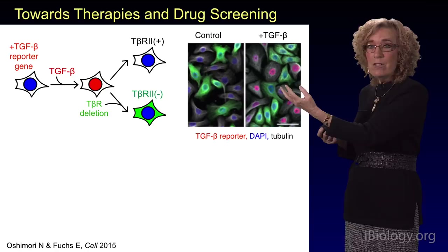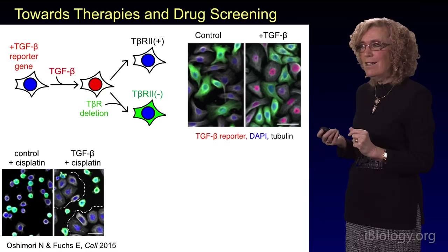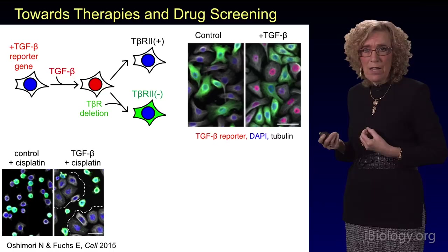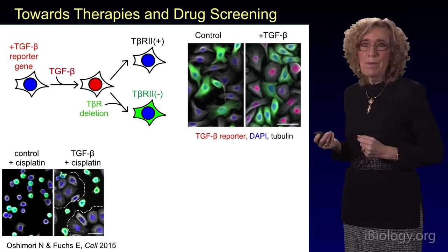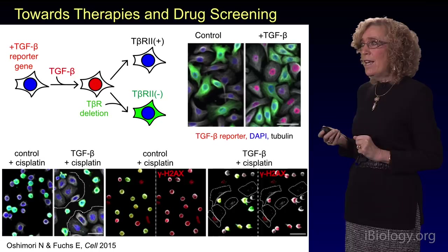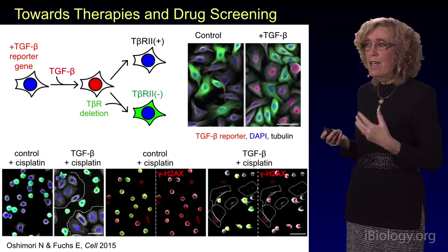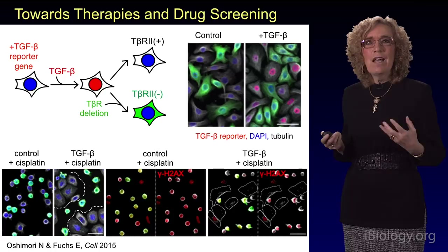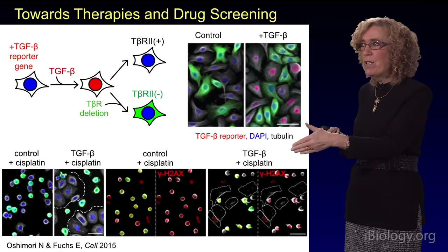Now we can treat the cells with cisplatin. On the left-hand panel, if you don't add any TGF-beta and just add cisplatin, you kill all of the cells, as evidenced by the fact that they round up and die. On the right-hand side, if you treat the cells with TGF-beta, those cells able to respond to TGF-beta are surviving the cisplatin — much the same as what I described for the tumor. We can also see gamma-H2AX, a sign of DNA damage. DNA damage occurs in the cells that cannot respond to TGF-beta, and the cells that can respond to TGF-beta are refractory. This tells us that we can start to think about therapeutics that would be able to compromise the ability of these slow-cycling cancer stem cells with high levels of glutathione.